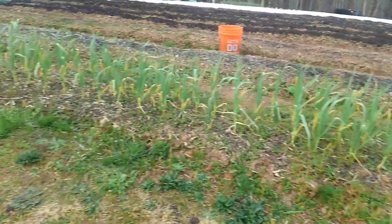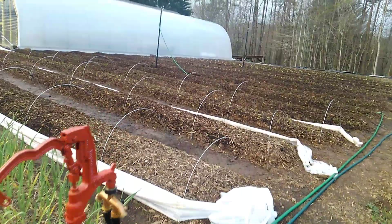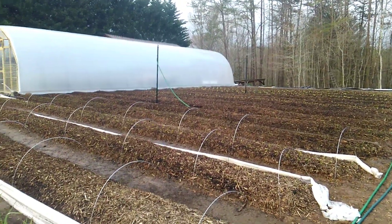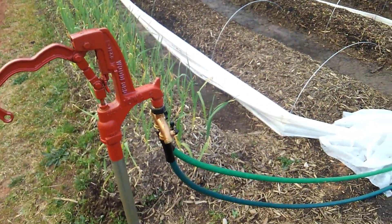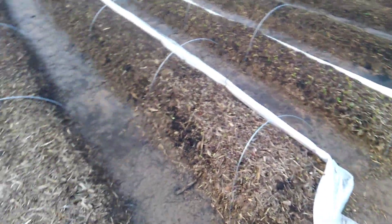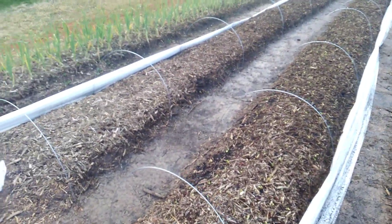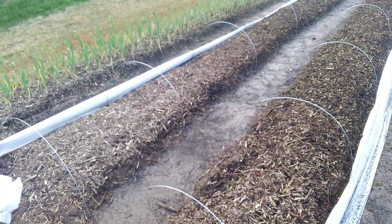We got a bunch of garlic coming in these front rows, getting close — I guess we got another month or more. Really simple setup, really simple. These front three rows are probably going to get replanted. We tried to kind of push the season but we had a frost for like three or four days in a row.